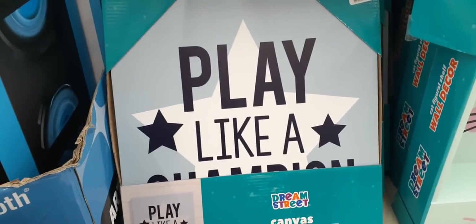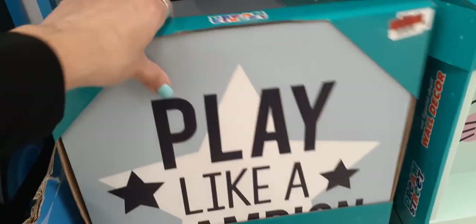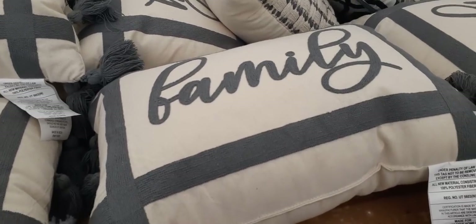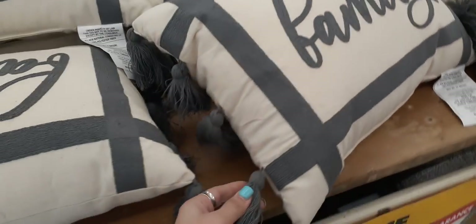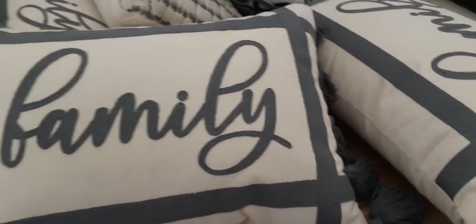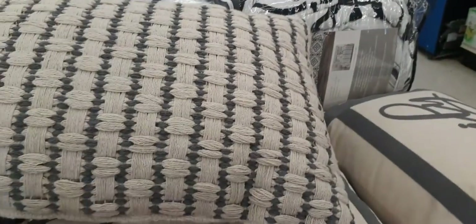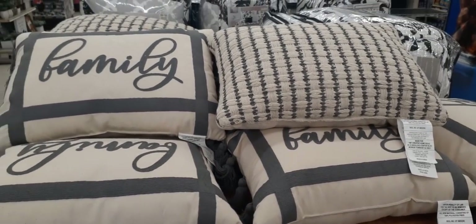These are canvas wall decor for $3.99 — 'Play Like a Champion.' These cute pillows are also 25% off. This one says 'Family' and has cute tassels on each end — really cute and good quality. These are $16.00 for the one that says 'Family.' And then this heavier one — I can honestly say it's well made — is $16.00 as well. Not a bad deal if you're looking for some throw pillows.